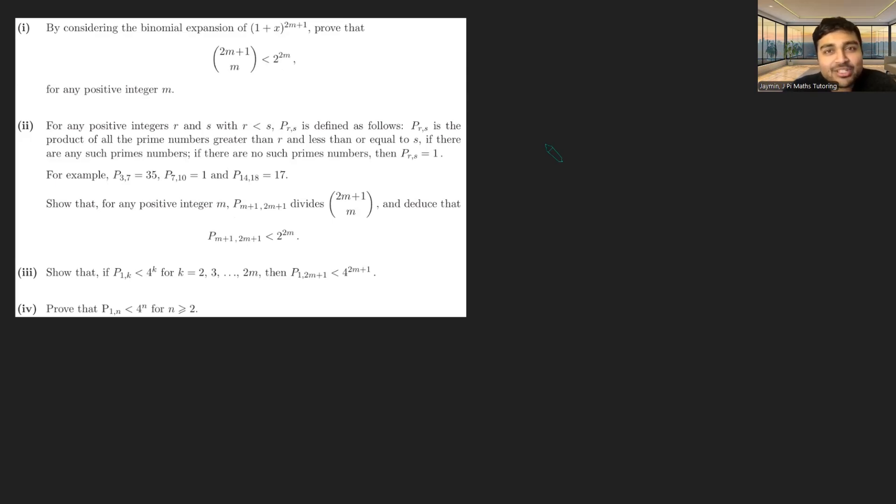Today I've got a problem from STEP 3, which is Cambridge University's maths entrance exam. We've got four parts to this problem, and it's all to do with prime numbers and finding an upper bound on the number of primes less than n. Part one: by considering the binomial expansion of (1+x)^(2m+1), we want to prove that 2m+1 choose m is less than 2 to the power of 2m, for any positive integer m.